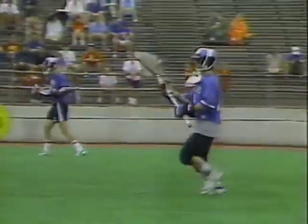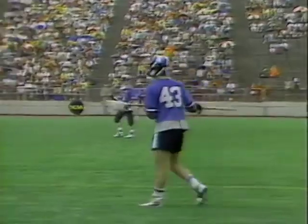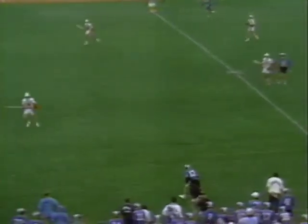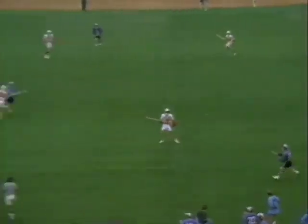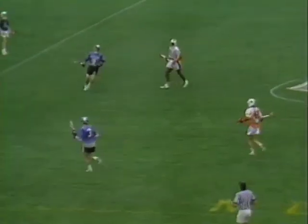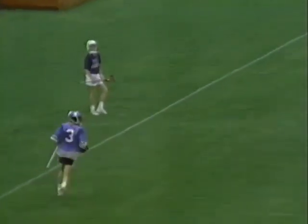Quint Kesinich, the freshman goaltender, replaced senior Stuart Jones during the season about midway through, and has played every game since. The Blue Jays have their goalie for the next four years in Quint Kesinich out of Lindbrook, New York.